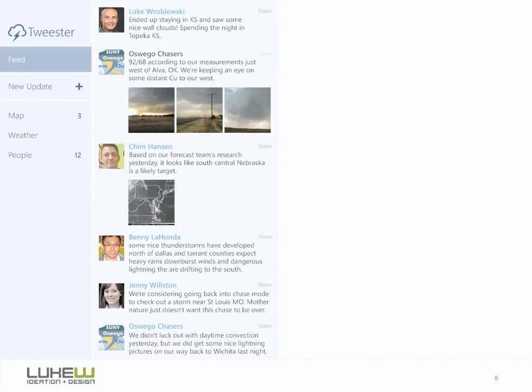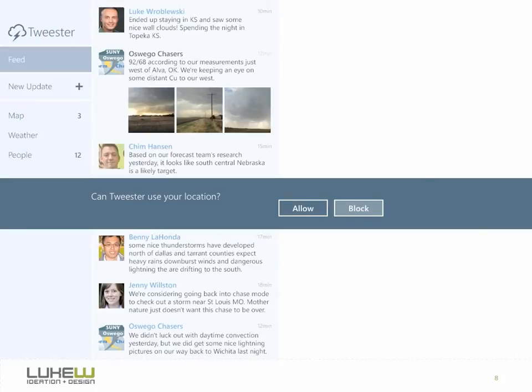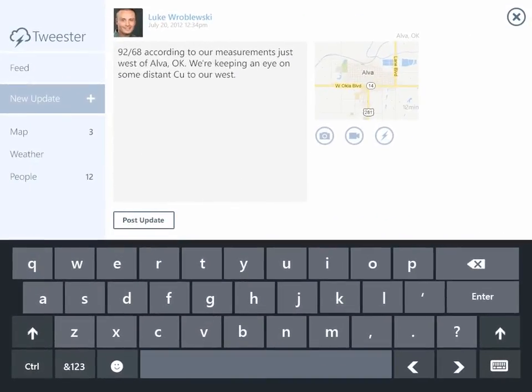In our redesign for the Ultrabook platform and Windows 8, things are much smoother. When our redesigned version of Tweester is first opened, we simply ask people if we can have access to their location. If they agree, from that point on we can instantly look up their location using the most precise information the device has — Wi-Fi access points, GPS, or anything else that's available. This means the process for capturing location when someone creates an update is drastically simplified. We can simply append their location to an update and give them the option to remove it if they choose. No data entry required.